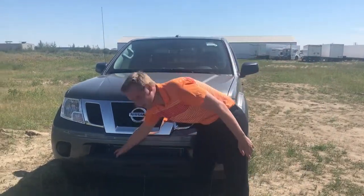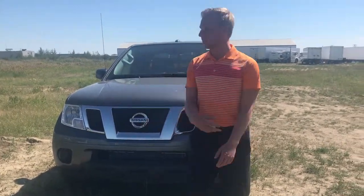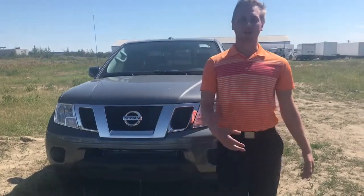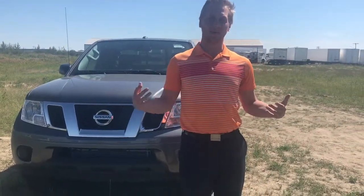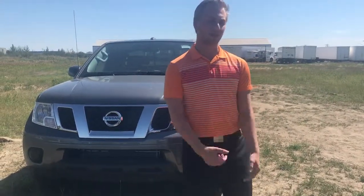This one does come standard with the engine block heater, which most Nissans don't come standard with anymore. Anyways, I just wanted to put a face to the truck and put a face to the name. Give me a call at any time at 587-340-6933.